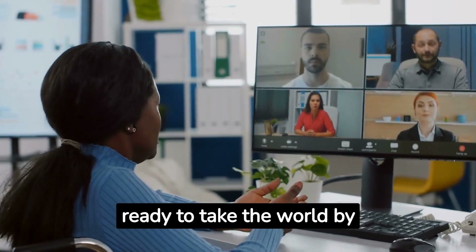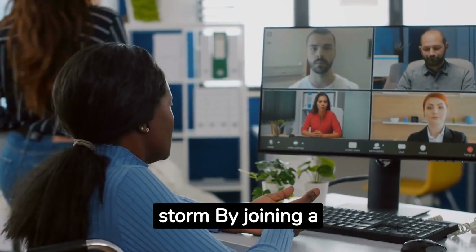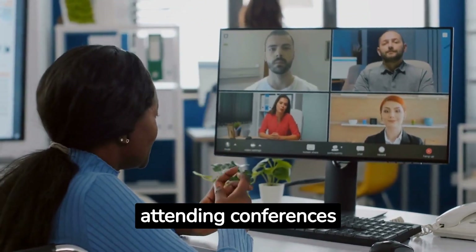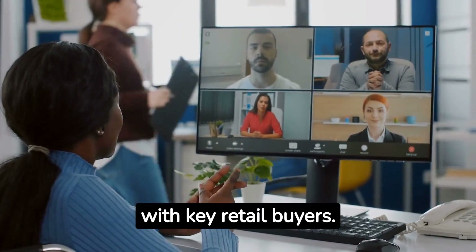For example, if you're a beauty brand ready to take the world by storm, by joining a prominent cosmetics industry association and attending conferences, you can build relationships with key retail buyers.